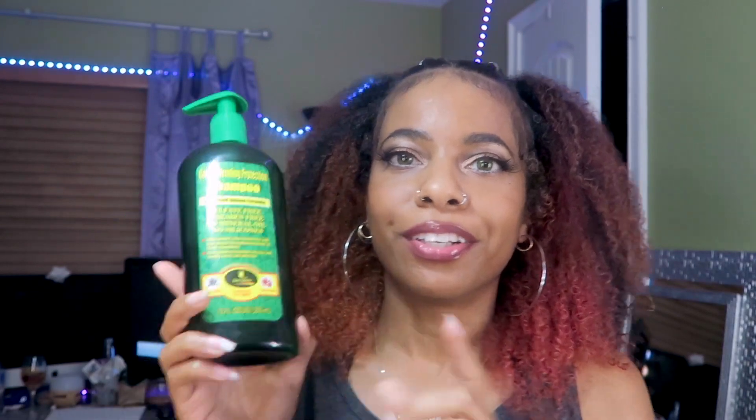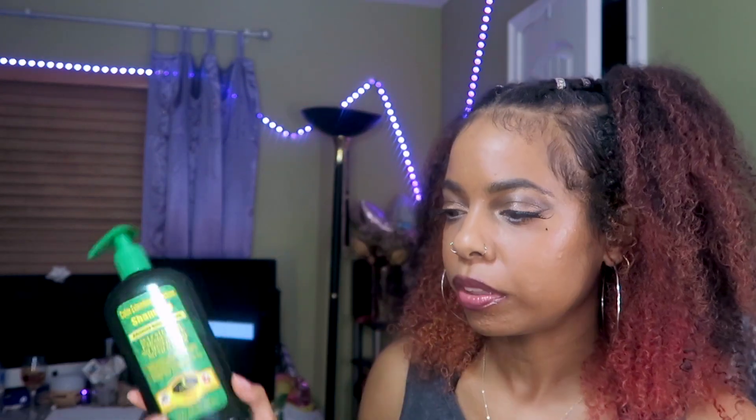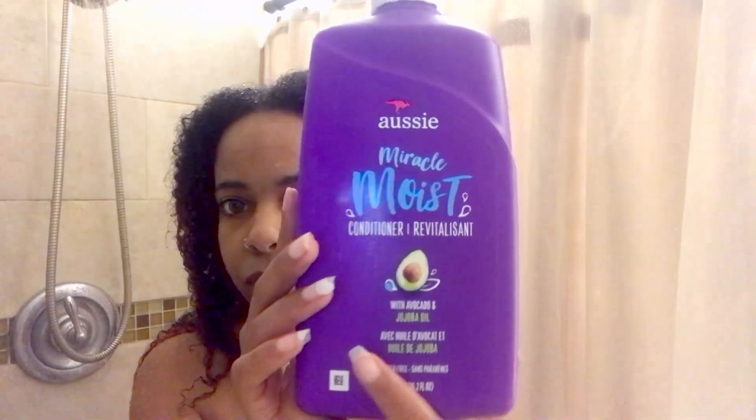I start by slathering this on my scalp and working it through the ends. Then I need a shampoo with a lot of slip to help with detangling, so I use this Aussie Miracle Moist shampoo — or sometimes the Herbal Essences one. I slather a ton of this throughout my hair to help with detangling.